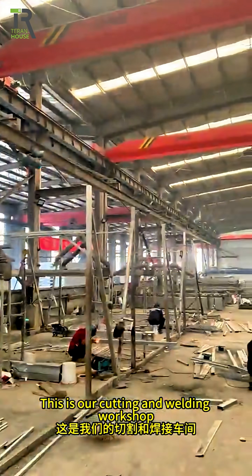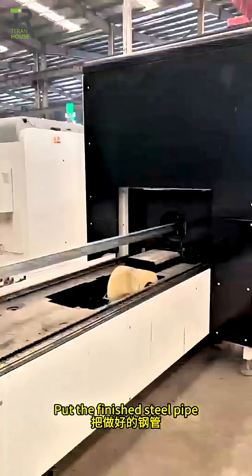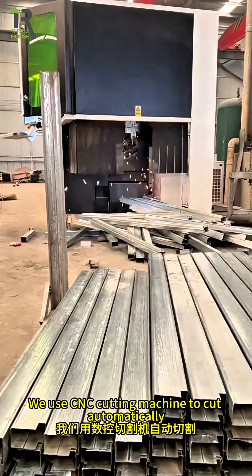This is our cutting and welding workshop. Put the finished steel pipe into the cutting machine. We use a CNC cutting machine to cut automatically.